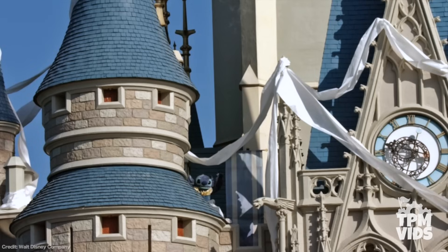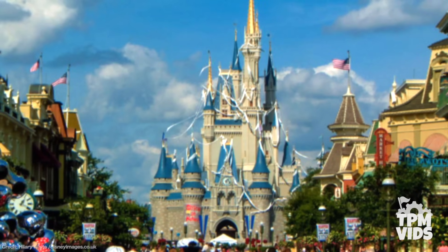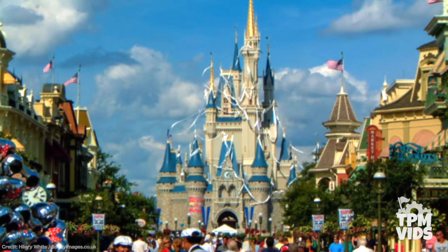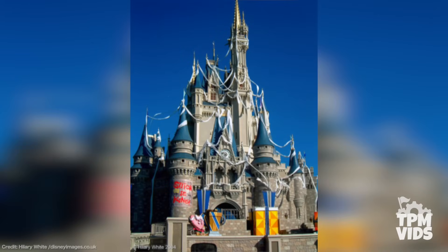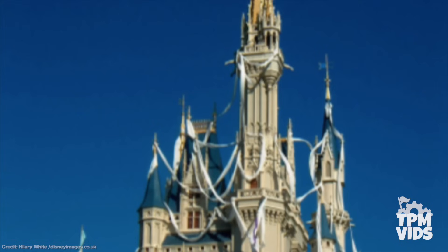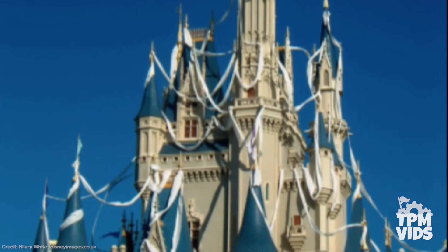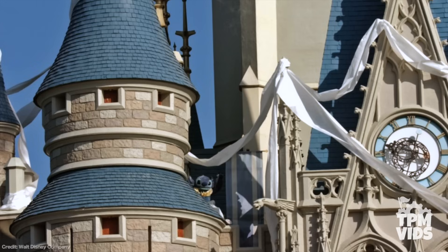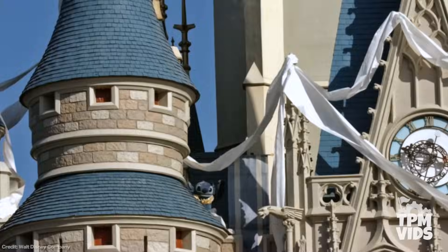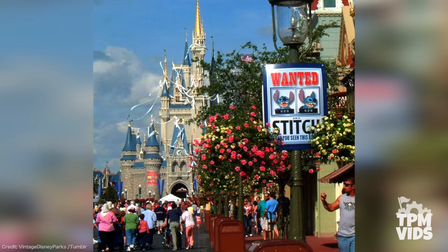What a sight to see — toilet paper hanging off the elegant Cinderella Castle peaks, blowing in the wind. The dreams of thousands of guests wanting that perfect picture in front of the castle were crushed by toilet paper and a sign that said 'Stitch is King.' Disney added all the castle decoration overnight and since the castle is the main focus of the park, it would have definitely intrigued guests to find out what was going on and maybe check out Stitch's Great Escape.